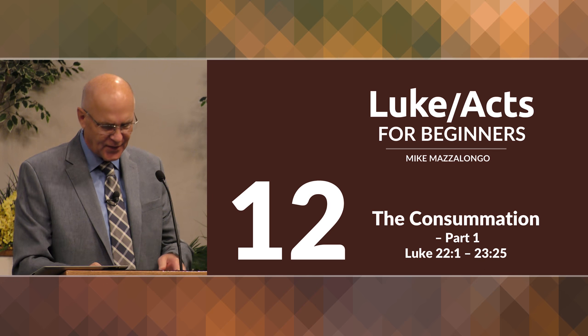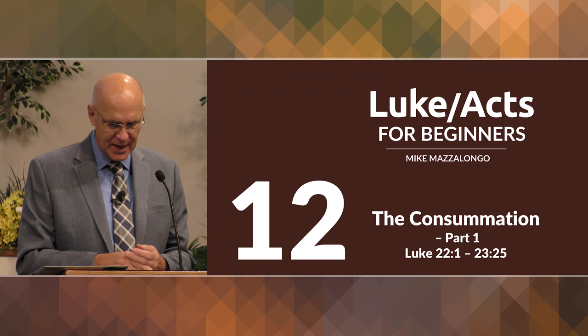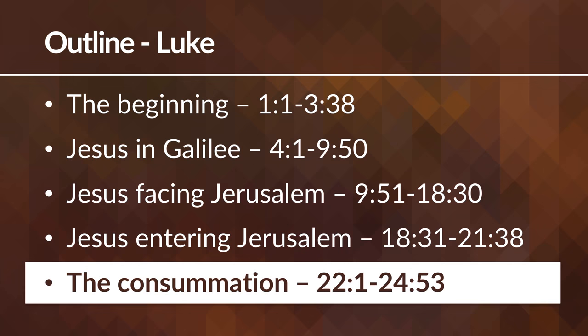With this lesson we begin the last main section in our outline of Luke's gospel. There's our outline that we have followed in this study: part one, the beginning, chapter 1 to 3; Jesus in Galilee, his northern ministry, chapter 4 to 9; Jesus facing Jerusalem; Jesus entering Jerusalem, chapters 18 to 21; the activities and teachings that took place while he was around the city; and then the consummation, which we begin now.